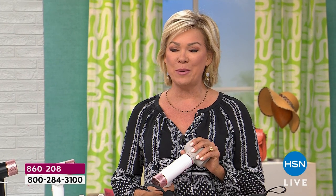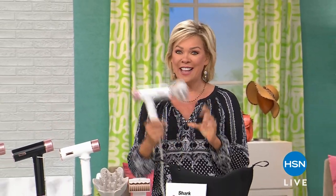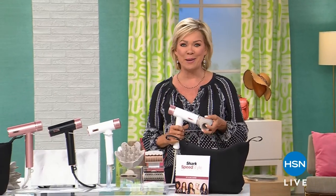We are going to take a little tiny break. But when we come back, don't miss the black — that will go first today. We have the white, we have the rose gold from Shark, the Speed Styler, and more coming up right after this.